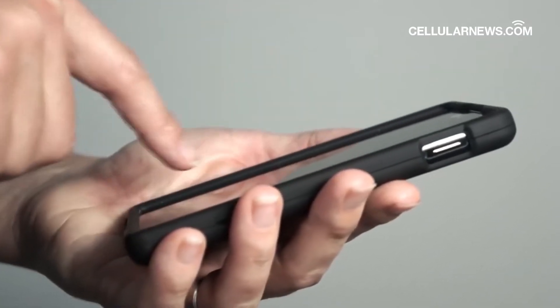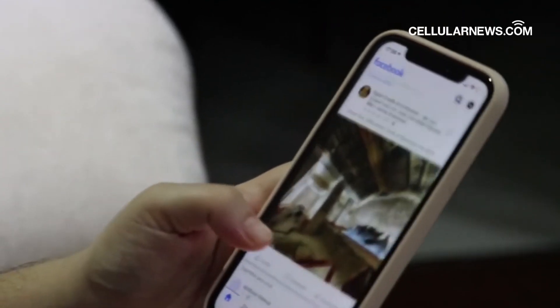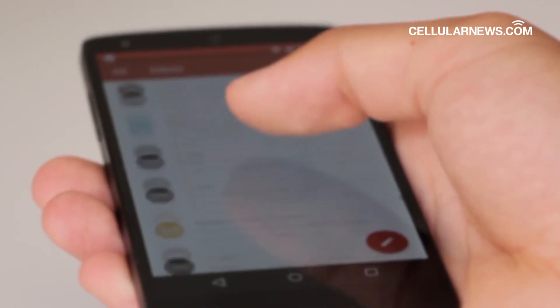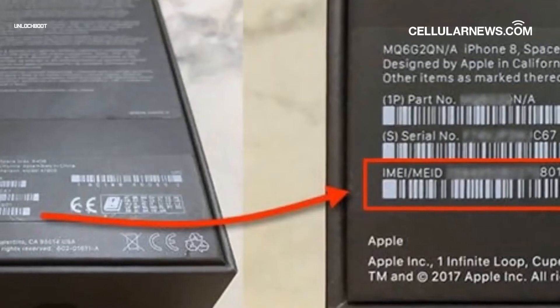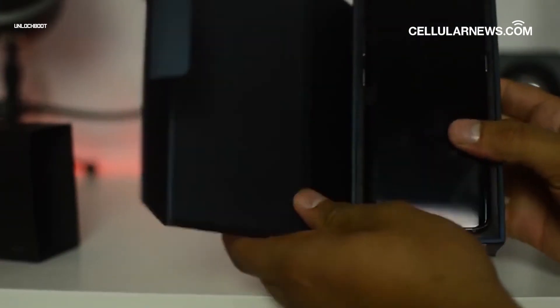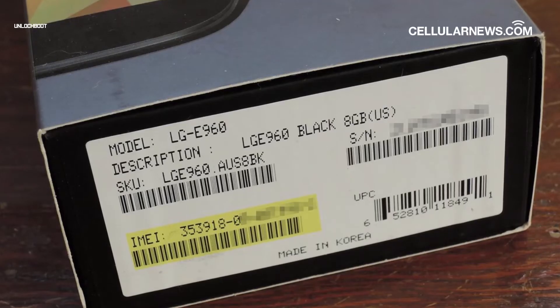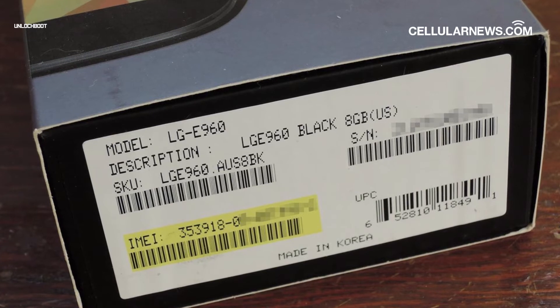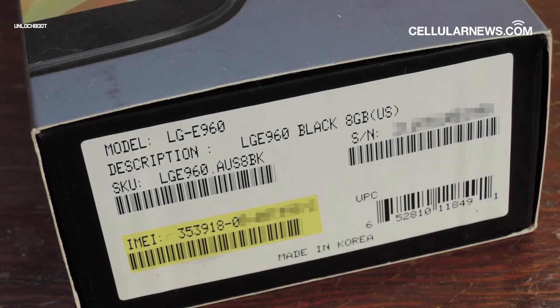But what if you already lost your phone? Is there another way to know what your IMEI number is? Luckily, phone manufacturers also include the IMEI number of a device on the packaging. So if you kept your Android phone's box from when you first bought it, you can simply check the sticker on the box. Once you've found your IMEI number, take note of it and make sure to keep it somewhere safe.